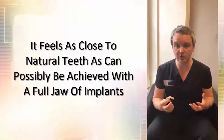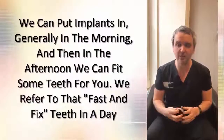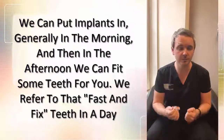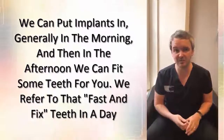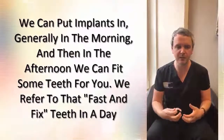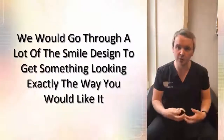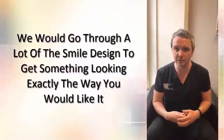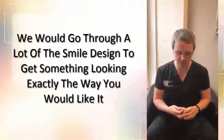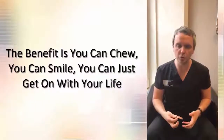The most ideal way of doing this is where we can either take some teeth out, or if that's already been done, we put implants in generally in the morning and then in the afternoon fit some teeth for you. We refer to that as fast and fixed teeth in a day — a very popular option. That would be a temporary bridge, something that would last for a few months, and we would then make what we call the definitive bridge, where we go through a lot of smile design to get something looking exactly the way you would like.